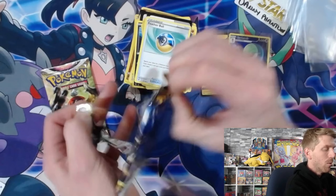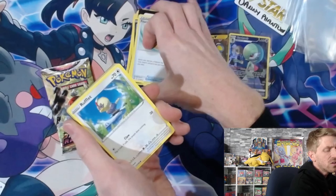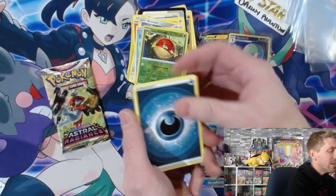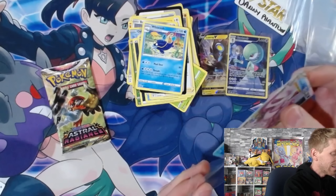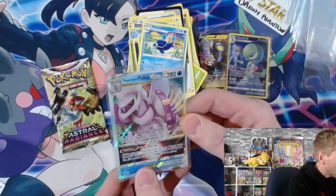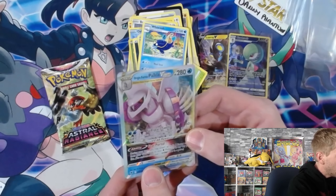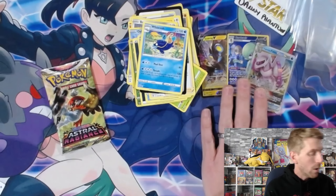Let's see if we can get one more hit - even a full art supporter would be cool. Pack seven: Ponyta, Ralts, Bronzor, Oshawott, reverse holo Voltorb - and hey, let's go - Origin Form Palkia V-Star! Wasn't expecting to see that. Origin Form Palkia V-Star - Star Portal ability lets you attach up to three water energy cards from your discard pile to your water Pokemon in any way you like. Then it's got Subspace Swell for two water energy, doing 60 plus 20 more damage for each benched Pokemon - so with a full bench of five you're doing about 160 damage. Very cool!